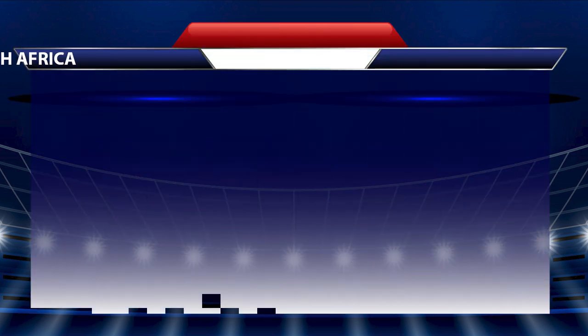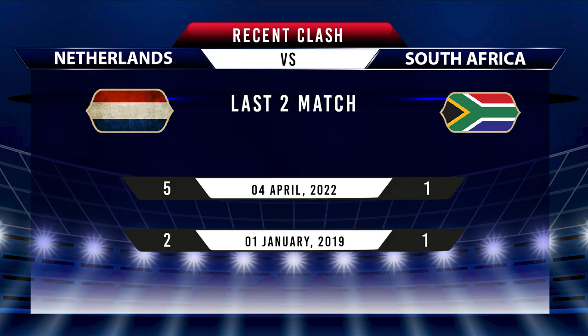Out of their last two meetings, both matches were won by Netherlands — one with a score of 2-1 and another one with 5-1.